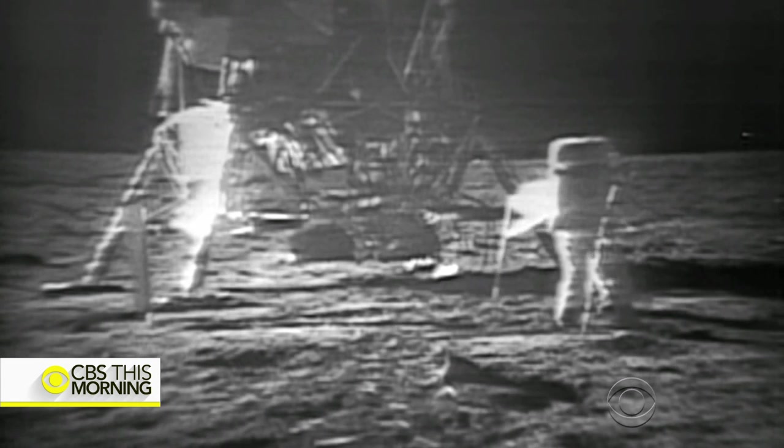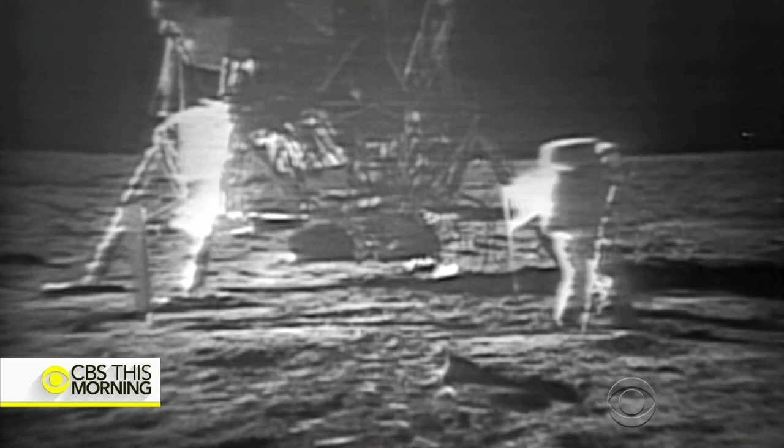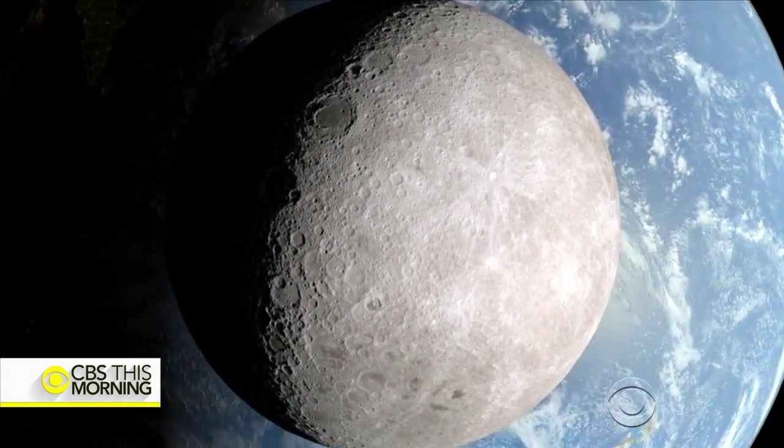The surface appears to be very, very fine grain — it's almost like a powder. For decades, scientists have thought the moon was a dry, dusty place. It may be time to rewrite the astronomy books.